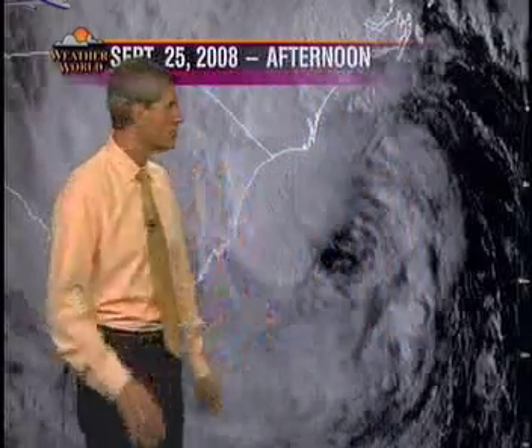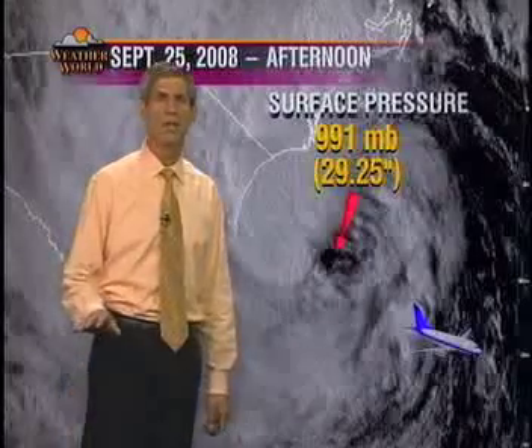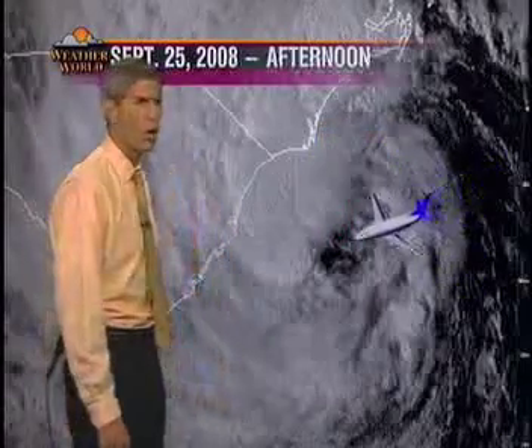This analysis doesn't have enough resolution to capture the actual lowest pressure of the storm, so let's close in with the visible satellite imagery. A Hurricane Hunter plane at this time reported a central pressure of 991 millibars — 29.25 inches of mercury — which is plenty low enough to qualify as a tropical storm.